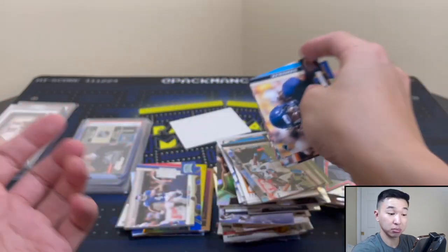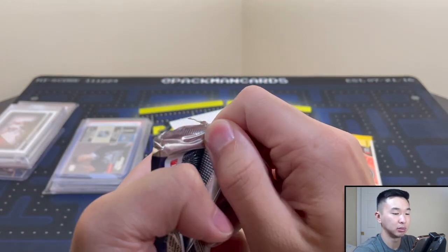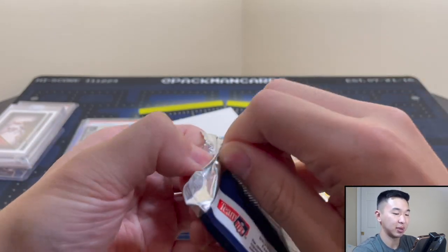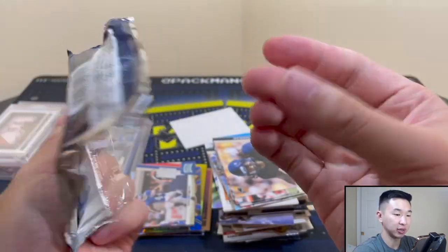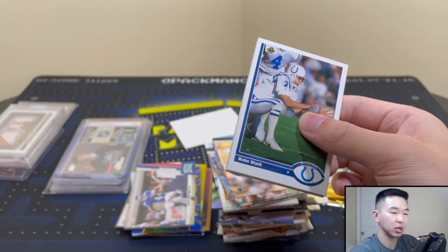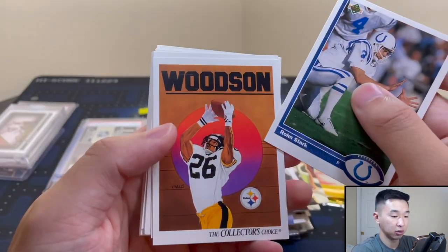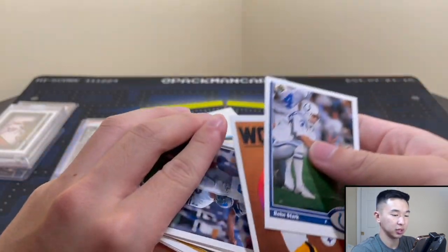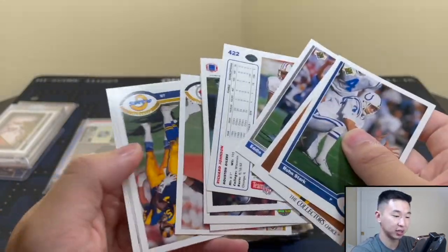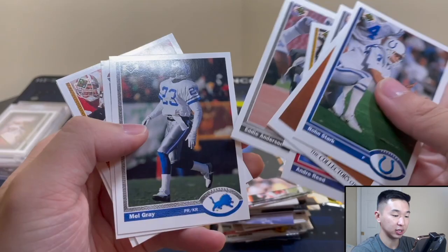Now 1991 football — not really familiar with this stuff at all. The cards have a weird, almost greasy texture. I see Rod Woodson — backwards — and André Reed. If you see something spectacular please say something, I really need the help here.